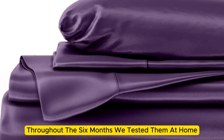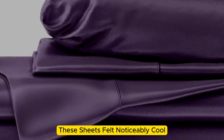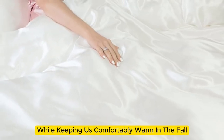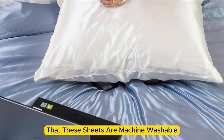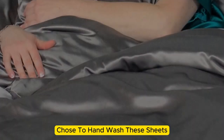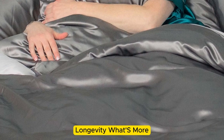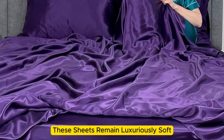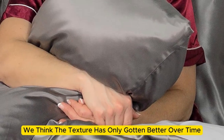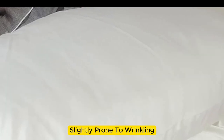However, we found throughout the six months we tested them at home, these sheets felt noticeably cool during the summer months while keeping us comfortably warm in the fall. While the manufacturer says these sheets are machine washable, note that our long-term tester chose to hand wash them, which may have contributed to the product's impressive longevity. What's more, these sheets remain luxuriously soft — in fact, we think the texture has only gotten better over time. However, we have noticed that these sheets are slightly prone to wrinkling.